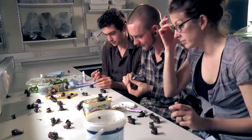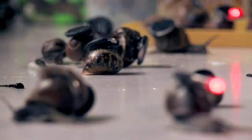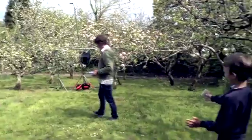In response to this, scientists at the University of Exeter have embarked on a study to try and get a better understanding of snail movements in and around a typical British garden.